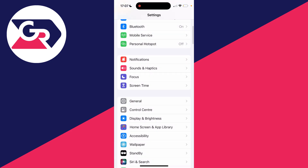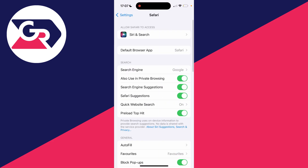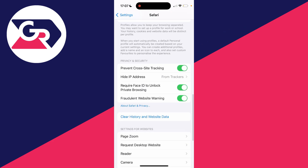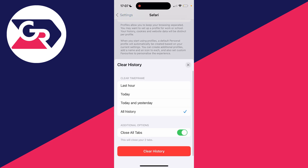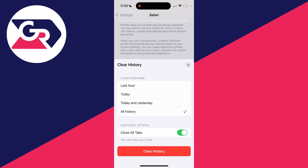After that, come back to your main settings, scroll down to Safari, and click on clear history and website data. Safari website data and history can take up quite a lot of space. You can choose the time frame — the longer you select, the more data will be deleted and the more storage you can gain.